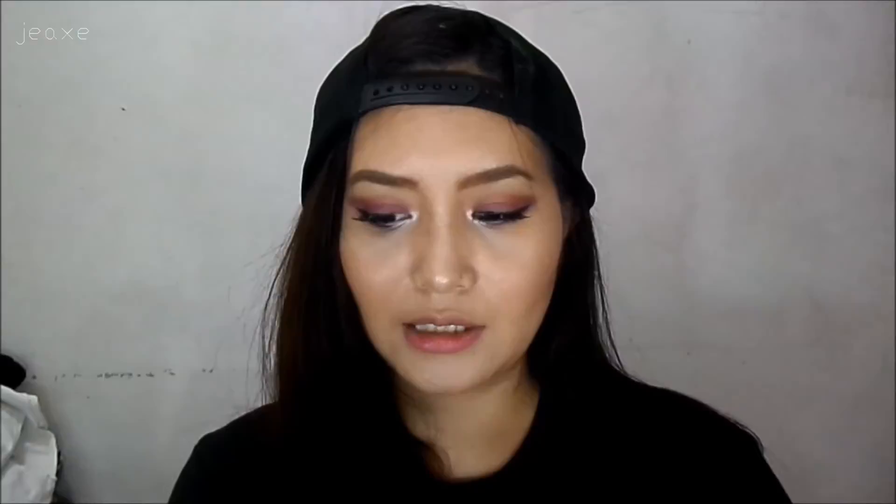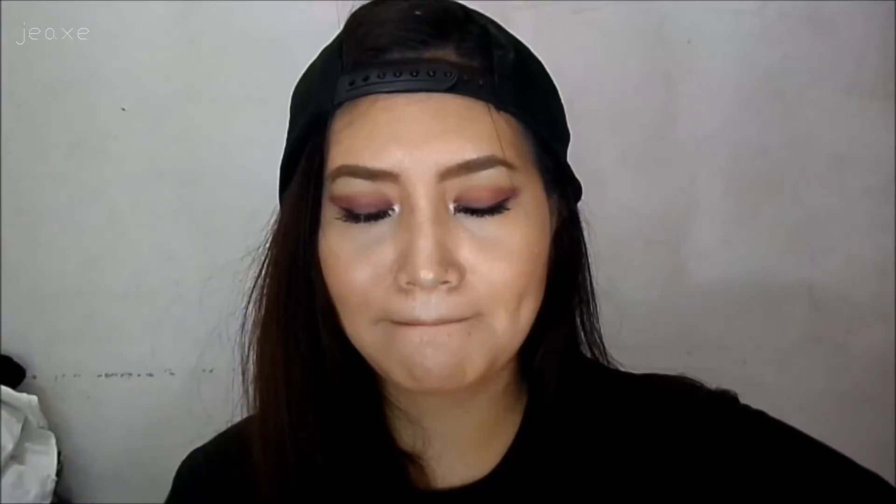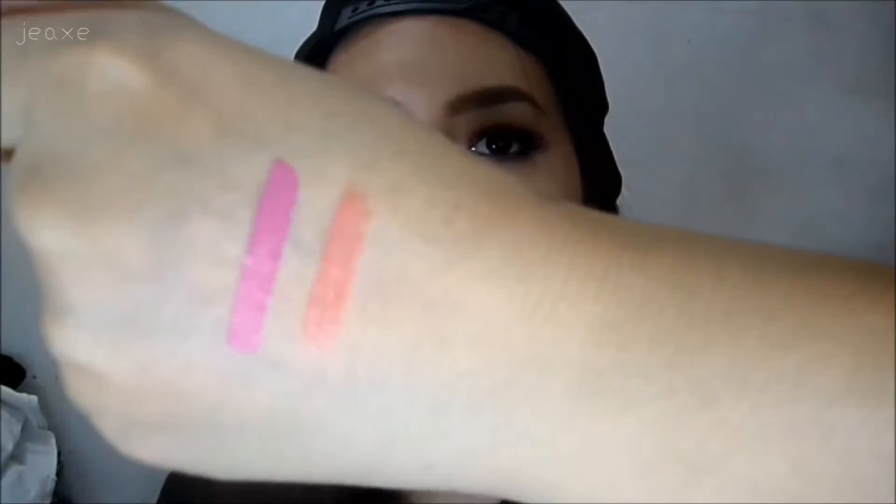Let's go with the lip products. I'm gonna start with the LA Girl Matte Flat Finish Pigment Gloss in the shade Timeless. I really love purplish lip colors like this. I also love the NYX Soft Matte Lip Cream in the shade Zurich — this is my ultimate favorite for this month. It's very buttery and pretty, and perfect for everyday.